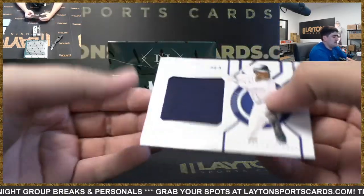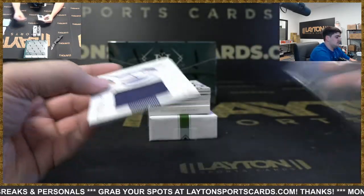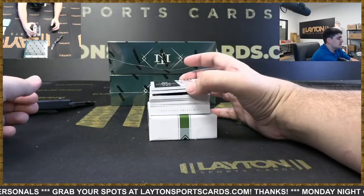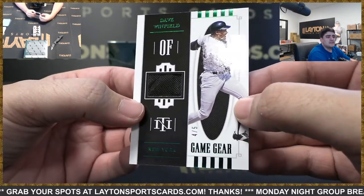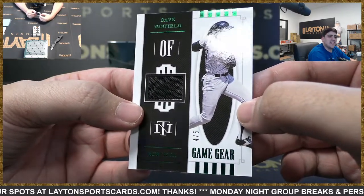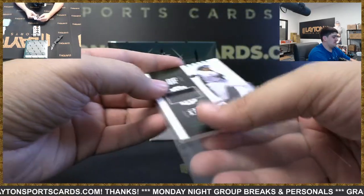First up we got Mariners colossal jersey to 99 — going to be Kyle Lewis. Ooh, nice one here — it's going to be a Yankees relic numbered four of five, very low numbered, Dave Winfield. Nice hit Yankees on the game gear — low numbered there.